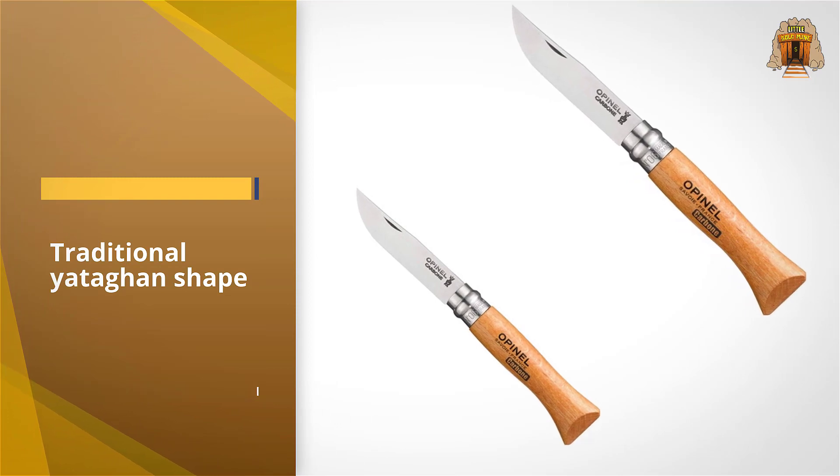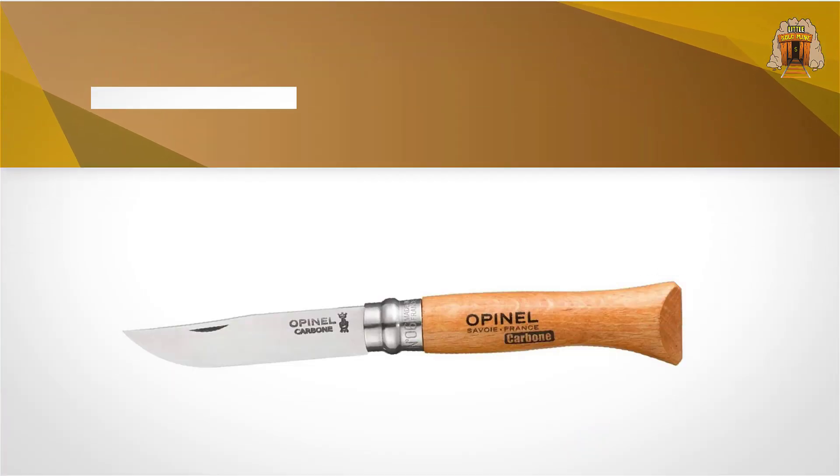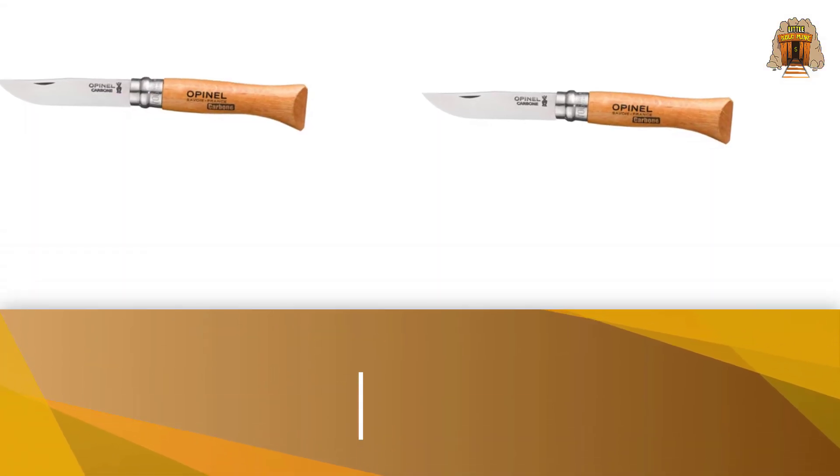That performance comes at the price of corroding quickly if you leave it wet. The traditional Yatagan shape of the blade lets you slice cleanly and carve with the tip when needed. For added security, the signature Virobloc system on this knife lets you lock the blade in place.